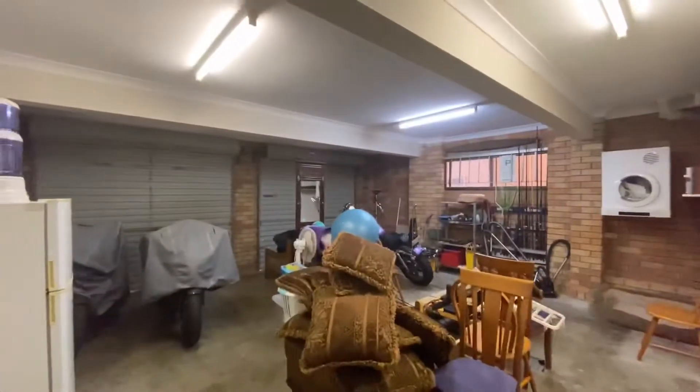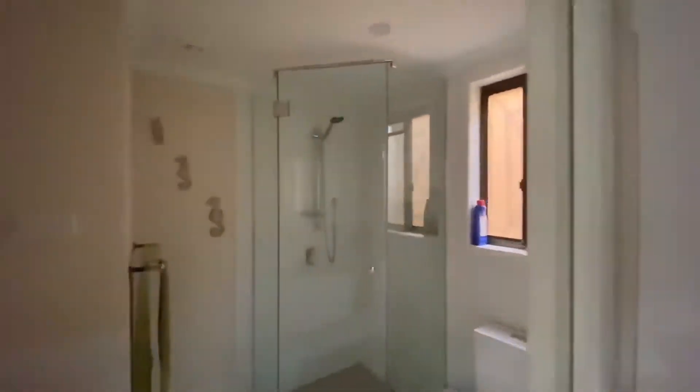And then here's the double garage. And this is the downstairs bathroom — so let's head upstairs.